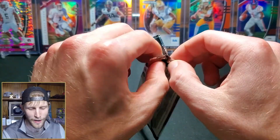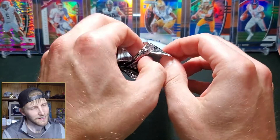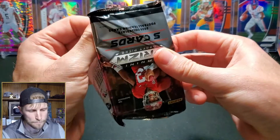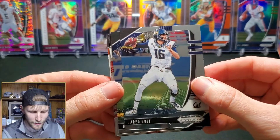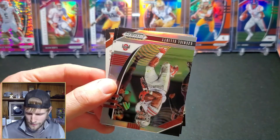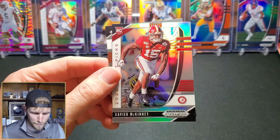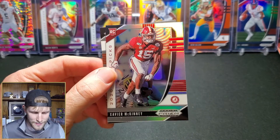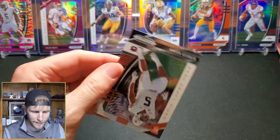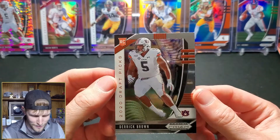Last pack - could they maybe put an auto in here for me? Like the points was just kind of a teaser? Let's find out. We have a Jared Goff, Deontay Johnson, we have an Ezekiel Elliott silver prism. Xavier McKinney who went to the New York Giants with the 36th pick - this is a safety. And we're going to end this break with Derrick Brown, who went to the Panthers with the seventh pick in the draft.